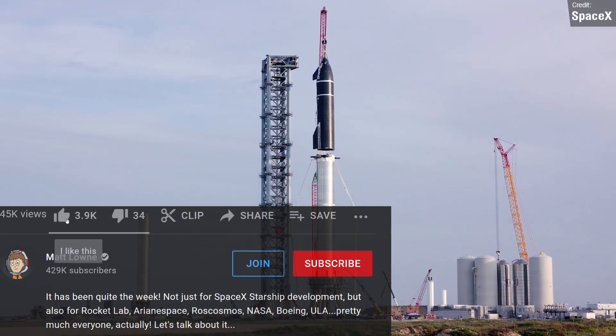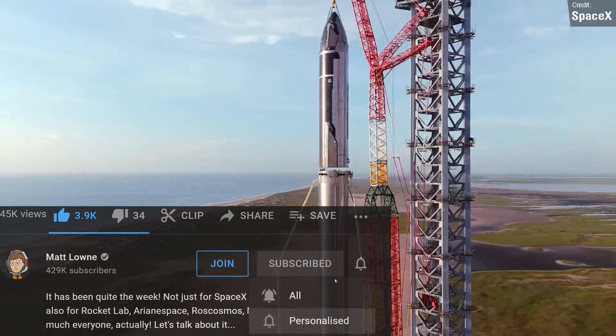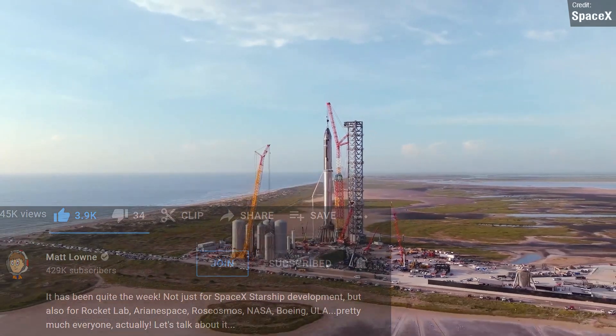While you're down there, remember to drop a like on the video if you're enjoying the ride so far, and subscribe so that you don't miss any space news. I always do appreciate the support.